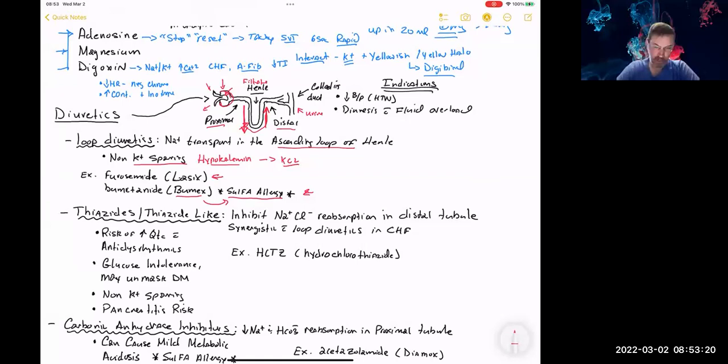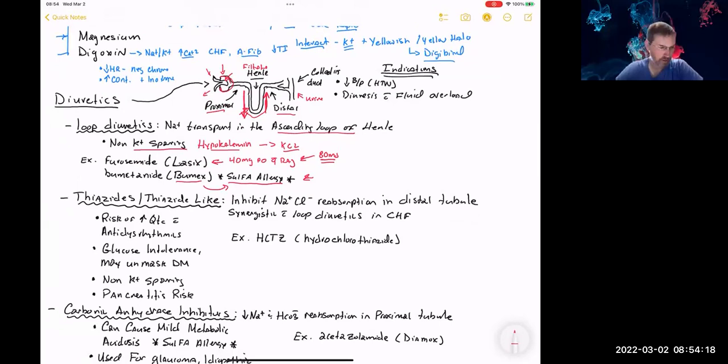Common examples of loop diuretics are furosemide (Lasix) and bumetanide (Bumex). With Bumex, if somebody has a true sulfa allergy, there is a cross-sensitivity — Bumex has a sulfa structure integrated into it and would generally be contraindicated. Furosemide can be given orally or intravenously. Giving diuretics outside the hospital can be problematic due to fluid and electrolyte imbalances. Some protocols for CHF exacerbations do call for furosemide at 0.5–1 mg/kg slow IV push, or if the patient takes 40 mg PO daily, some guidelines suggest doubling that to 80 mg IV, assuming an average-sized patient.